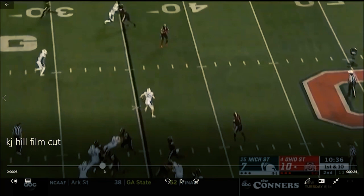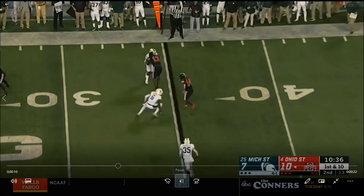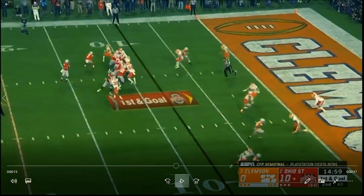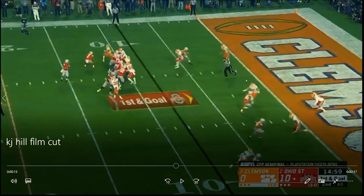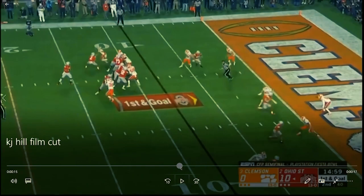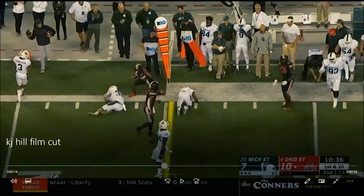Ohio State did this a lot with him — just get him the ball and let him get five to ten yards the hard way, and he'll do it. This next clip is from the playoff game for the national championship against Clemson. This isn't a catch and I understand that, but watch number 14.